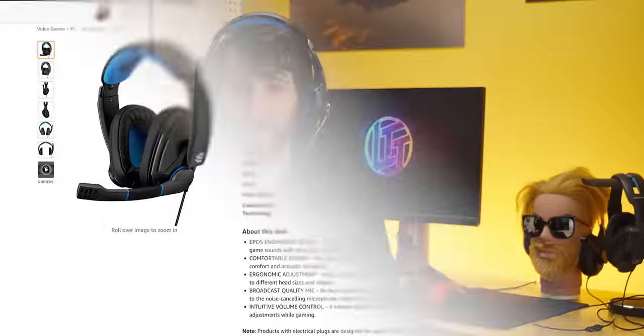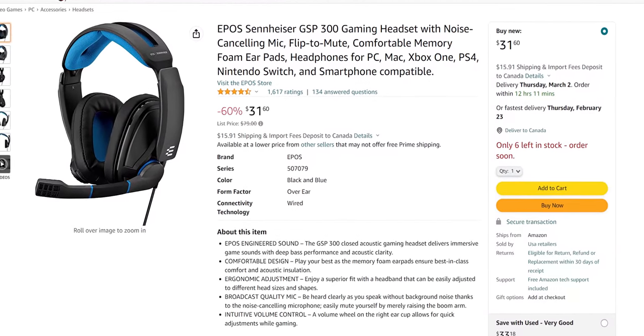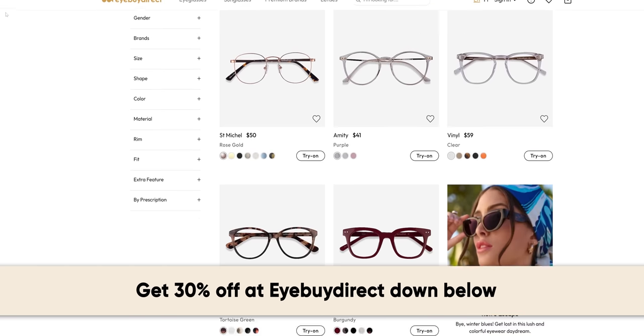Bottom line: Bengu — not bad, especially for the price. But if you can afford to save up a little bit more or want to treat yourself or someone you know to something significantly more premium, I'd recommend grabbing the GSP 300 instead. It has a similarly great rating on Amazon and comes from a much more reputable company.